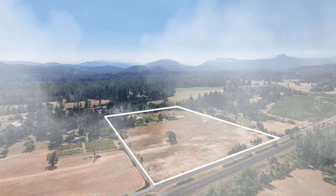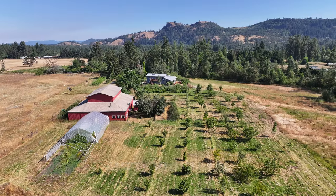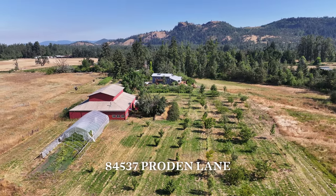Hi, I'm Jennifer Blake with Oregon Farm and Home Brokers Keller Williams, Mid Willamette. I'd love to show you this property on nearly 25 acres in beautiful Pleasant Hill, Oregon. Welcome to 84537 Proton Lane. Come take a tour.